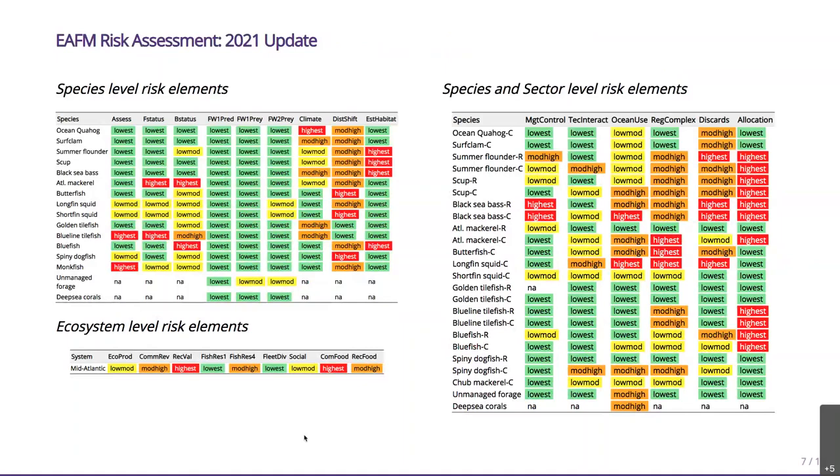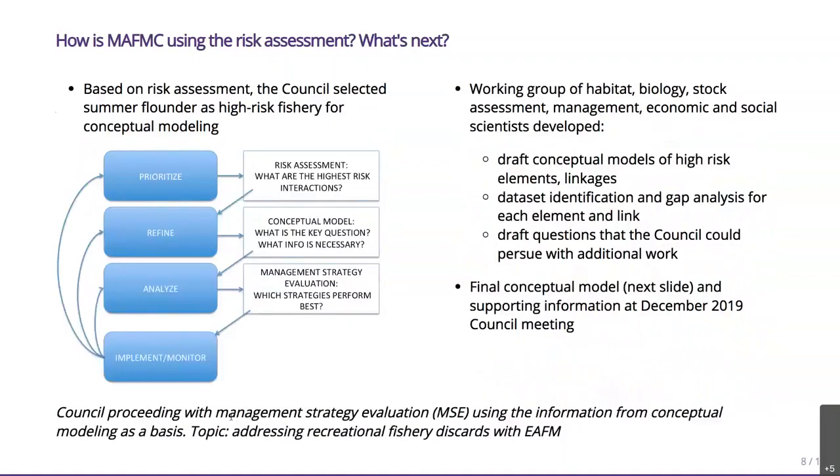The whole risk assessment was done this way, examining indicators against the risk criteria the Council defined, producing a large table of risks — a convenient way to look across all species and all risks. This is the 2021 updated risk table the Council will receive next week, so you're getting a sneak preview. In 2018, the Council looked across all species and found that summer flounder had higher risks related to stock status, estuarine habitat, climate distribution shifts, discards, allocation, regulatory complexity, and ecosystem-level elements like food production and recreational value. The Council selected summer flounder as one of the highest-risk fisheries.